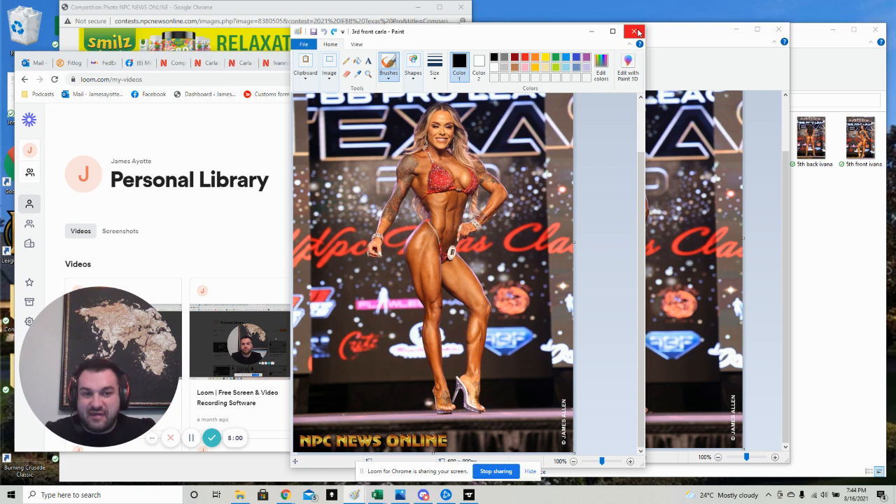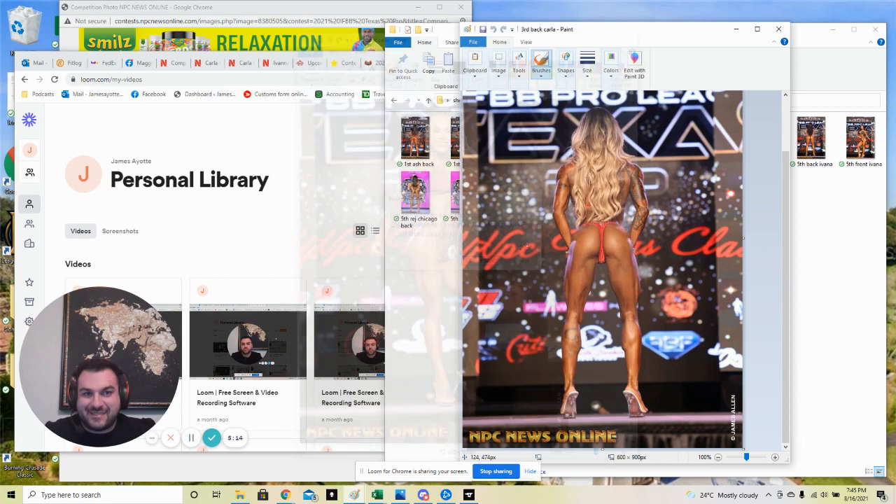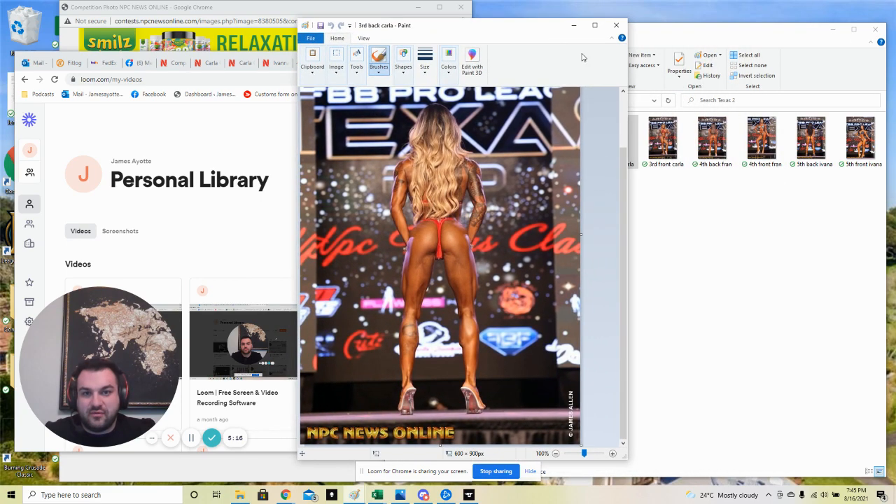She's been nailing it every single show back to back to back as far as conditioning and fullness and everything. I'm curious to see what the judges say on feedback because I really don't know. Sometimes it's just that she can't really get taller, so there's not much she can really improve on. It is what it is.